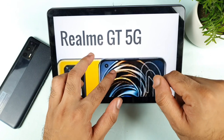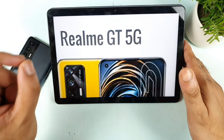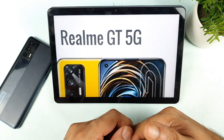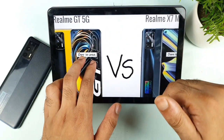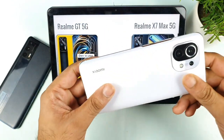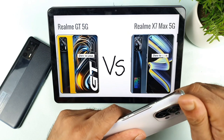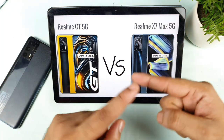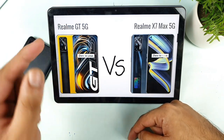If the Realme GT price comes close to 32,000 after using bank discount cards, it might be worth considering. But if the price is 35,000–36,999, then forget it — just buy the Realme X1 Max and save a lot of money. I have the Snapdragon 888 in my Mi 11 device, and in speed tests I haven't seen much difference, except maybe for intense gaming. We also need to worry about temperatures since the Snapdragon 888 can get quite hot.